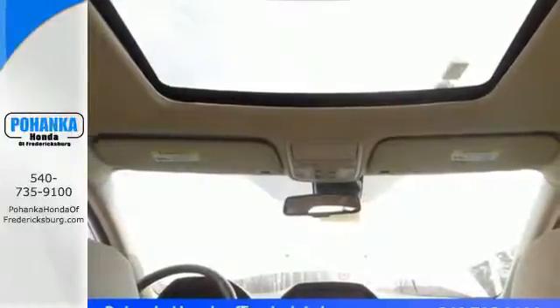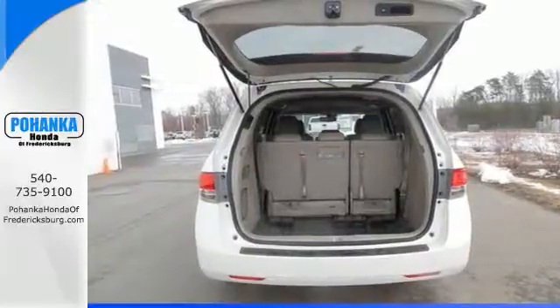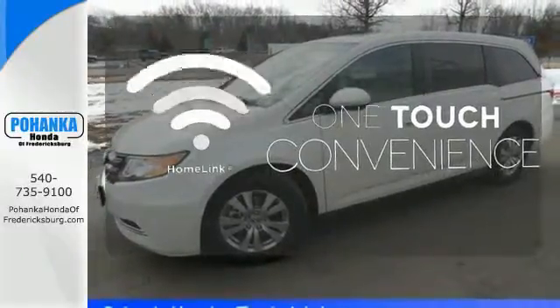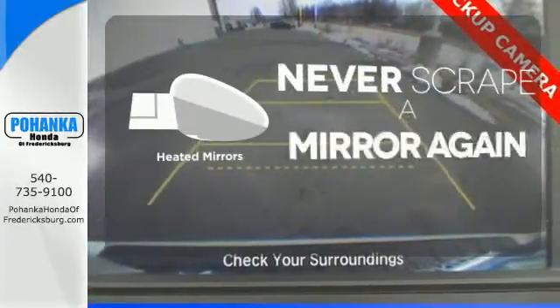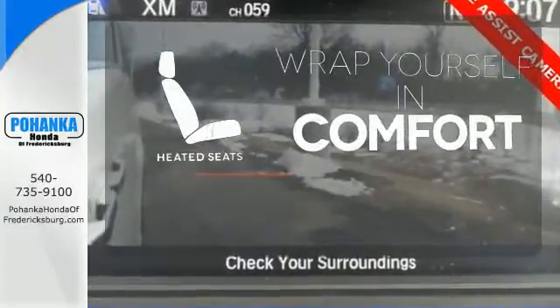And most importantly, peace of mind comes with the rear-view camera, smart vent front side airbags, and vehicle stability assist. With Homelink, one touch makes your arrival as welcoming as if you'd never left. Heated mirrors means never worrying about ice obstructing your view. Warm off the chills with the heated seats.